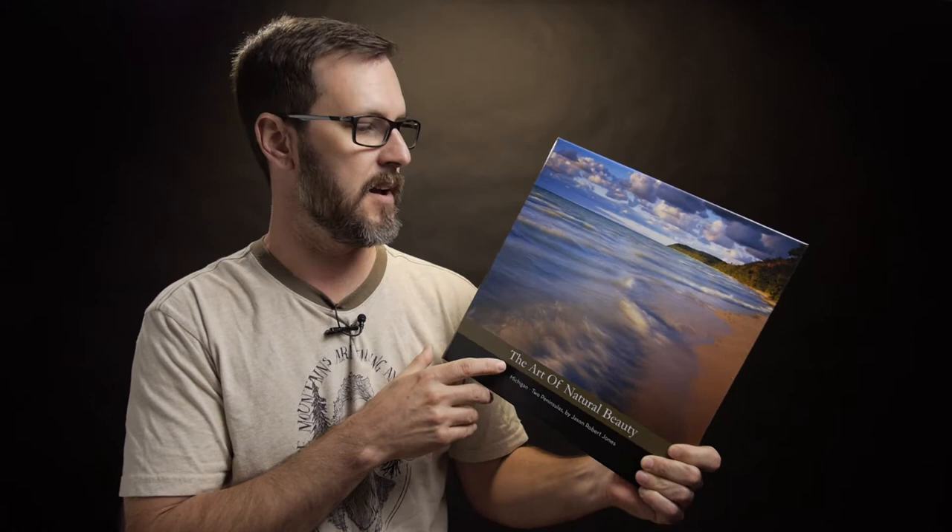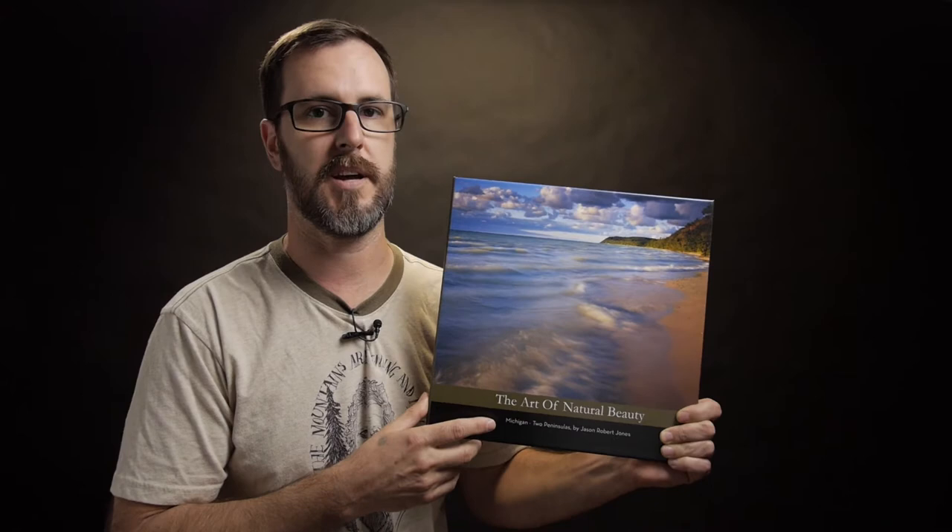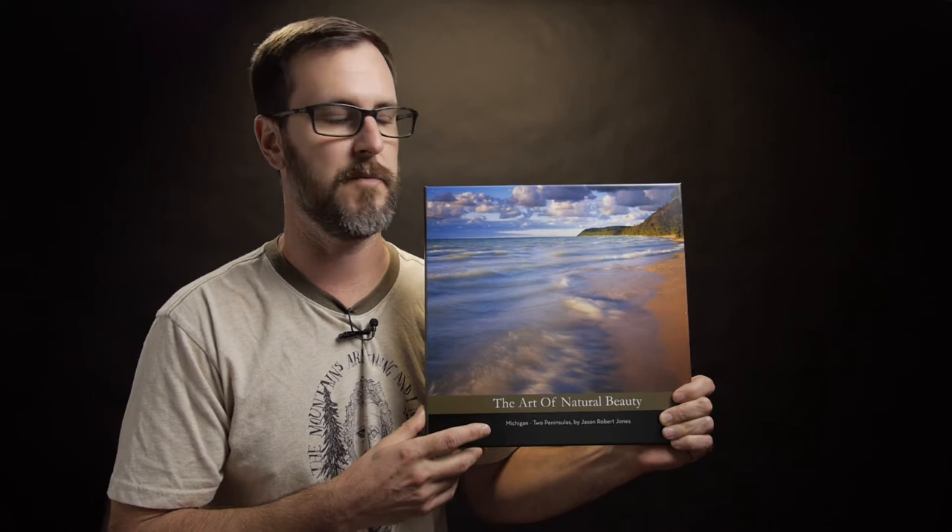This book is comprised of a body of work that was put together throughout the past five years or so and contains 13 of my best images — images that I've worked quite hard on and felt were of quality enough to offer in a book of this kind. It's taken me quite some time to build a body of work like that.